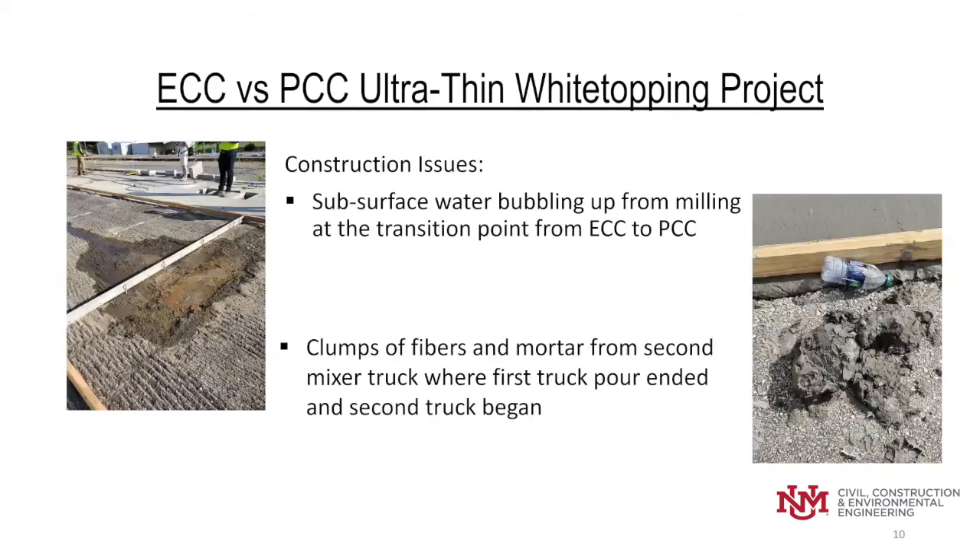We did have a couple of construction issues. One was during the milling operation — we encountered subsurface water right at the construction joint where ECC stopped and PCC began. The water bubbled the entire time until the ECC had completely set up. This will be a good post-project test once we are able to do coring to find out if the additional water influenced the ECC in any way.